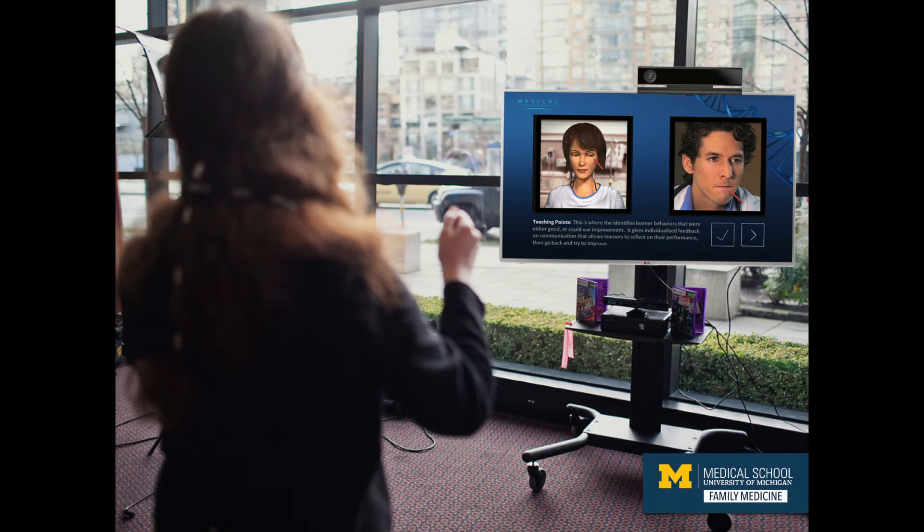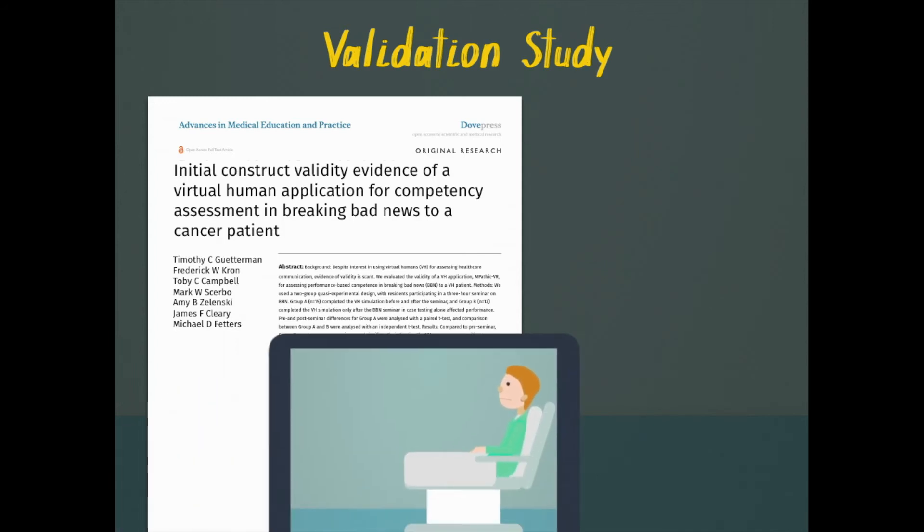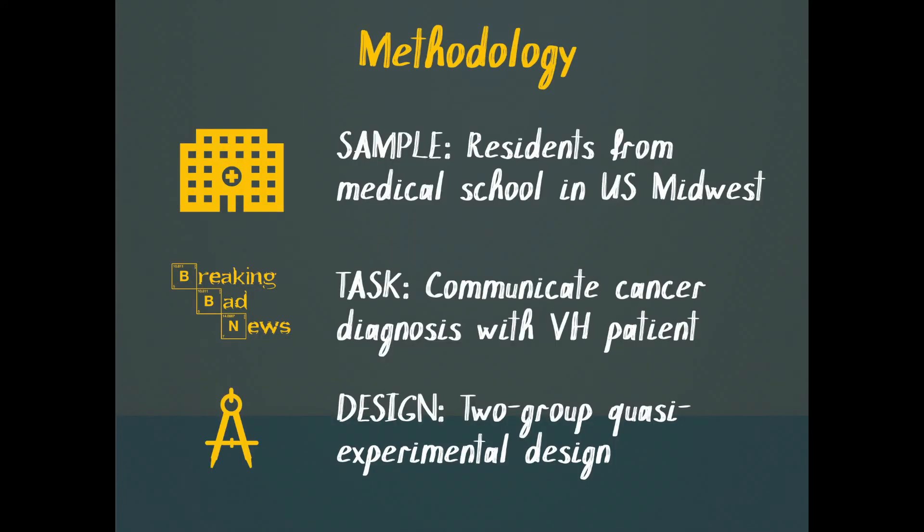This particular research study is part of a bigger research program to develop Empathic as a comprehensive communication training program. We conducted this validation study of virtual humans for the assessment of empathic communication skills. The data collection occurred in a medical school in the midwestern United States, where we tested a scenario in which the learner had to break bad news about a cancer diagnosis.